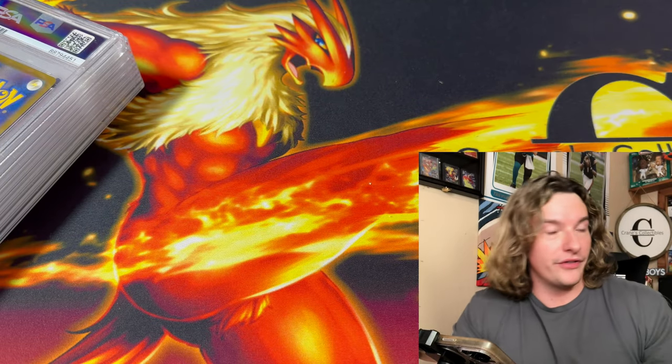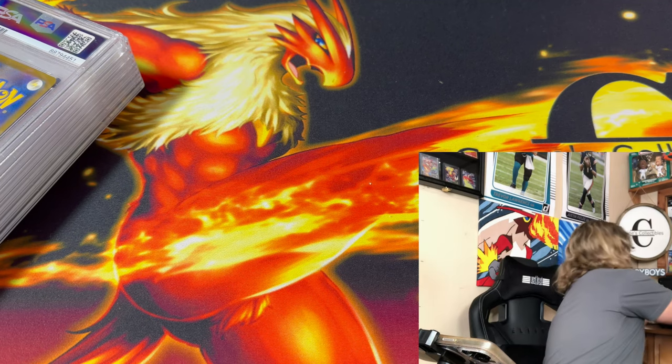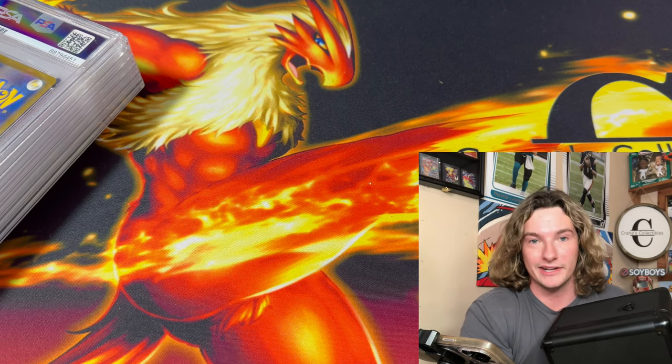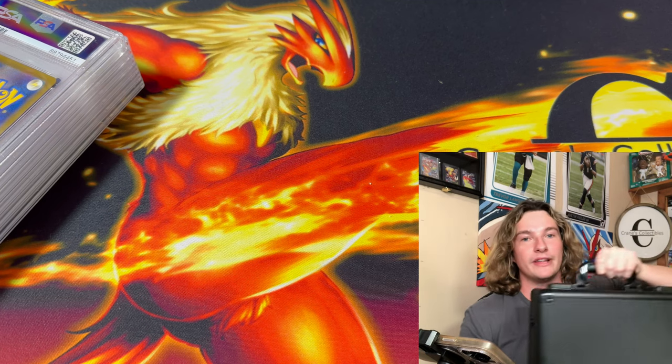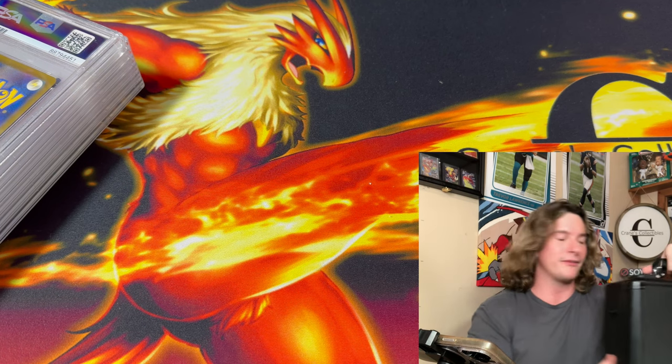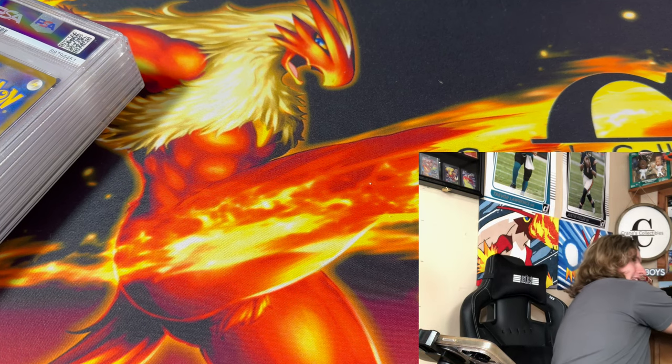Before we do the card reveals, that case I showed — this one right here — is going to get given away to you guys. All you have to do is be subscribed to the channel, like this video, and drop a comment. This is an $85 case — why wouldn't you guys enter? This thing is freaking heavy duty, it's beautiful, and you can hold 100 slabs in here. Please enter the giveaway.